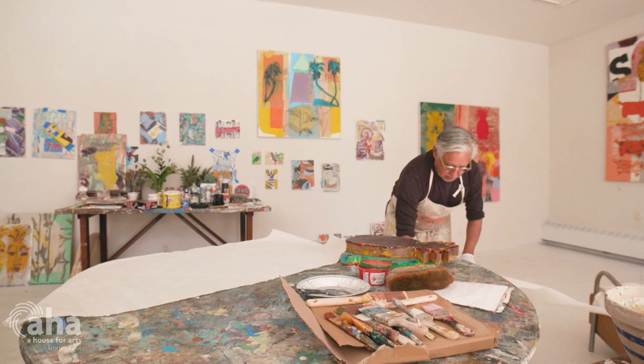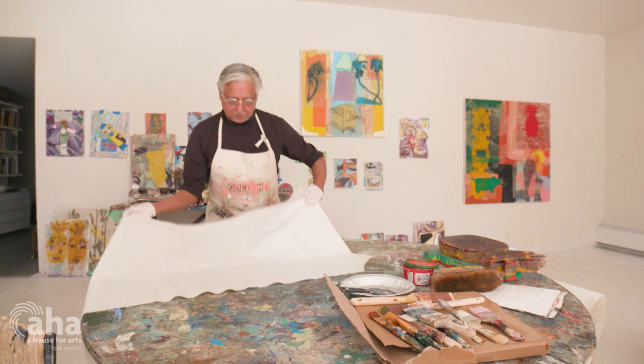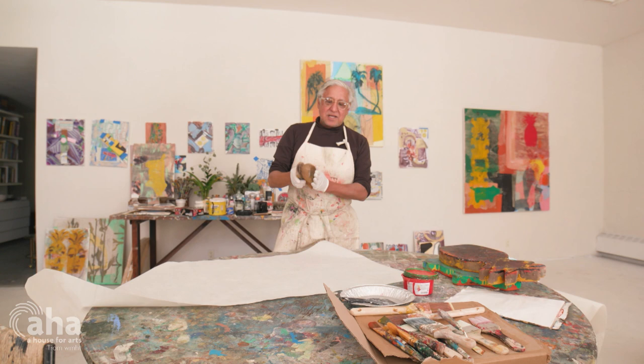What I do is I print on the Chinese paper these images and gather them and give them different sgraffito and different textures. This is a horse brush for brushing horses — it was given to me as a gift. I never knew what to use it for because it's kind of too coarse for the kind of marks I make on canvas, but it's perfect for printing.